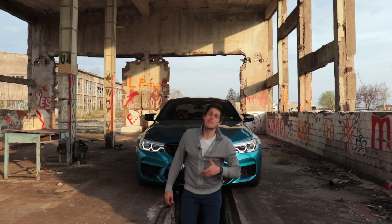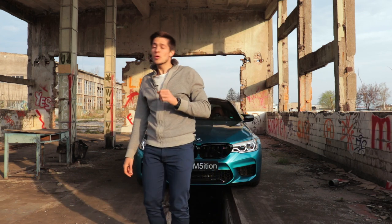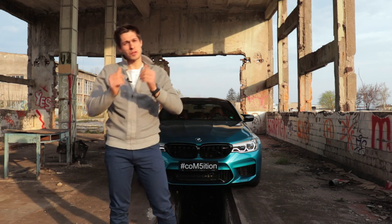This is the BMW M5 Competition, and in the first 2,000 kilometers your first maintenance will cost you just 700 euros, so better clean up your hands and do it yourself.